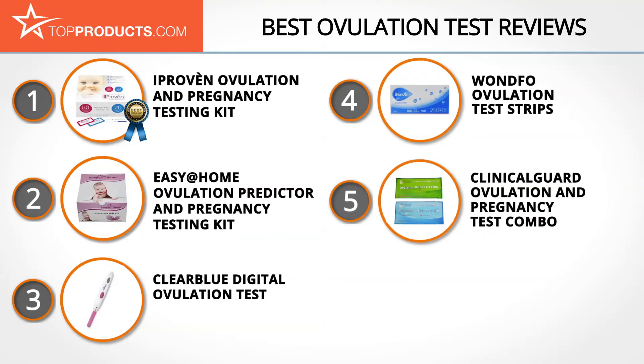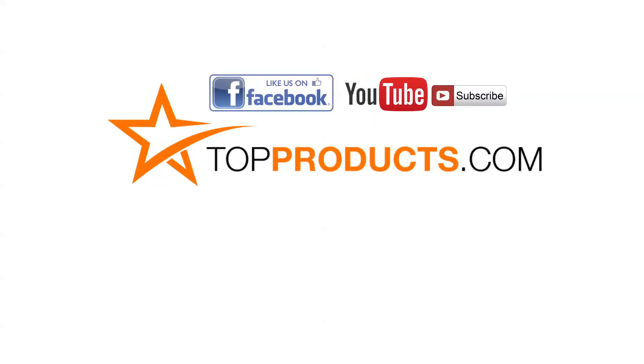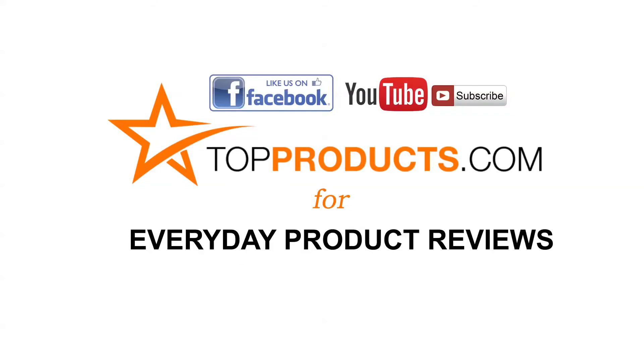These are our top five ovulation tests. We hope you enjoyed watching our review. Until next time, take care. Click now to subscribe to our YouTube channel, like this video, don't forget to like our Facebook page, and visit us at TopProducts.com for more everyday product reviews.